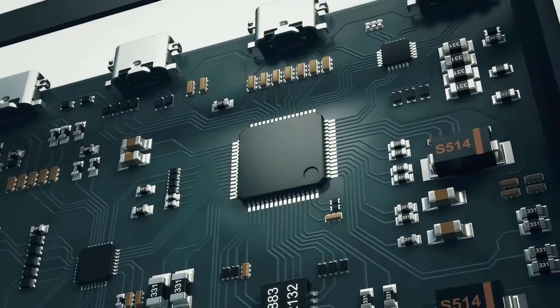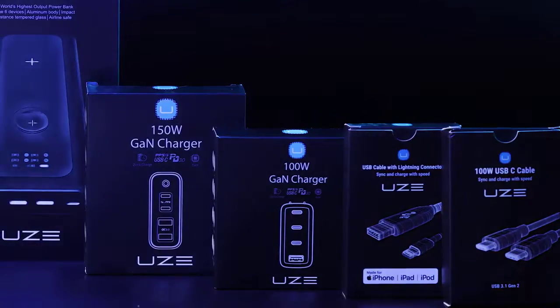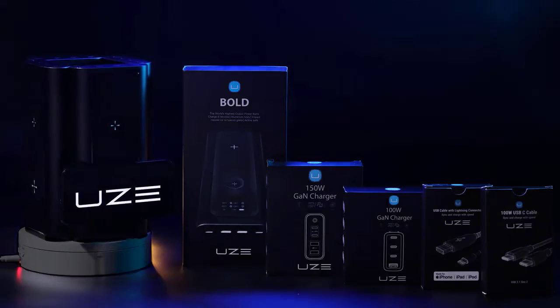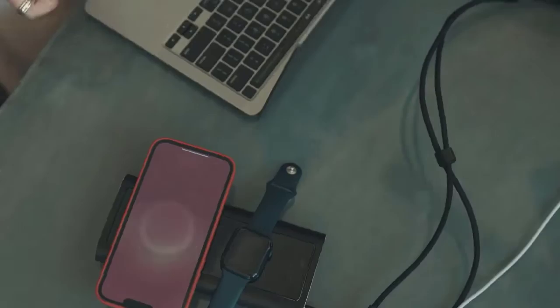Bold has overcurrent, voltage, temperature, and short circuit protection. We created for you the end-to-end high-performance charging ecosystem with our ultra-fast GAN chargers and cables to cover all your charging needs from remote work to leisure.